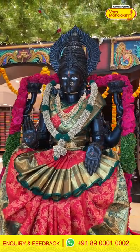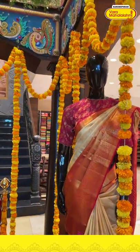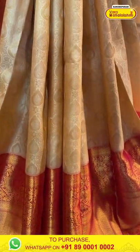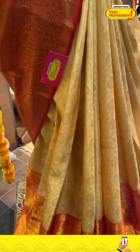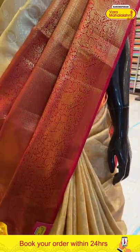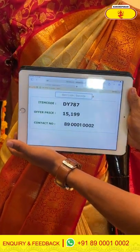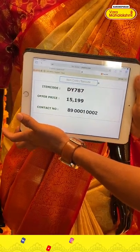Let's take the blessings of our god Lakshmi — she is looking so beautiful today. This is a color combination of cream and red. You can see a very beautiful finishing with jaal work all over the body, and the huge red border with golden zari work. The gorgeous pallu has beautiful jaal work all over. The item code is DY787 and the offer price is ₹15,100. Click a screenshot and send it on the same number.